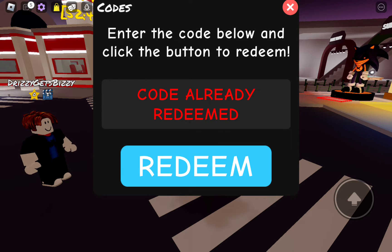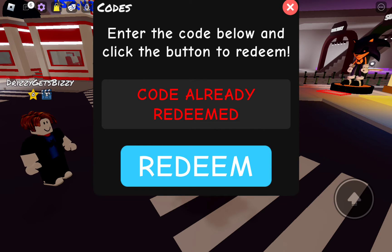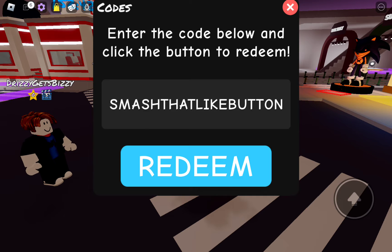Our next code is going to be half billion. There it is right there — half billion, code already redeemed. Our next code is going to be smash that like button like you should do right now — smash that like button and subscribe. There it is — code already redeemed.